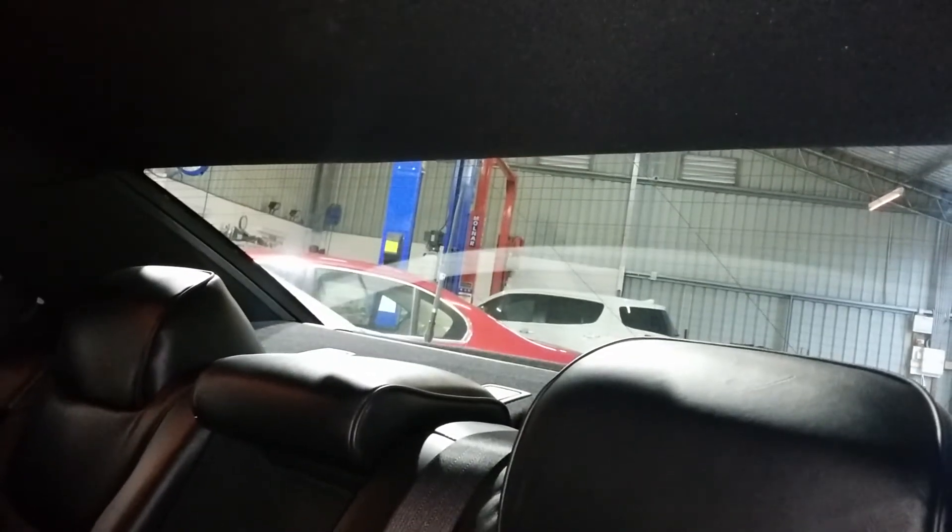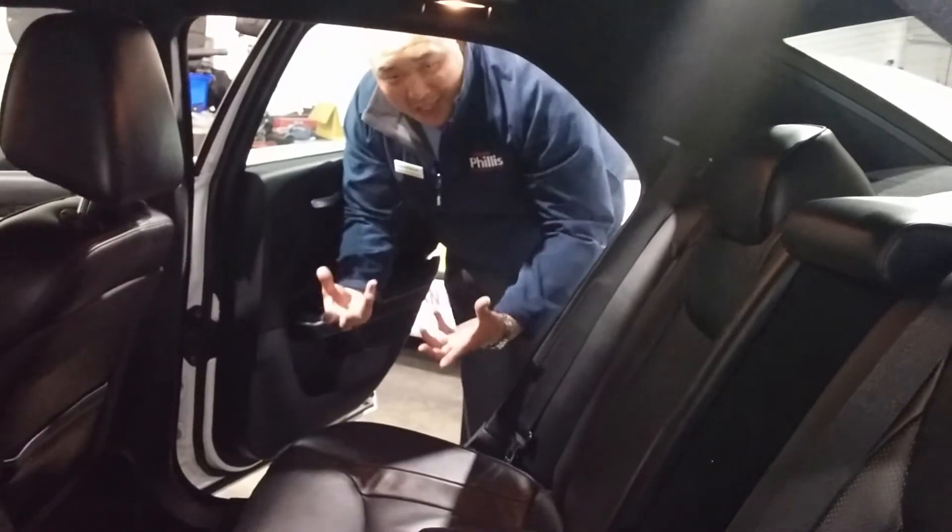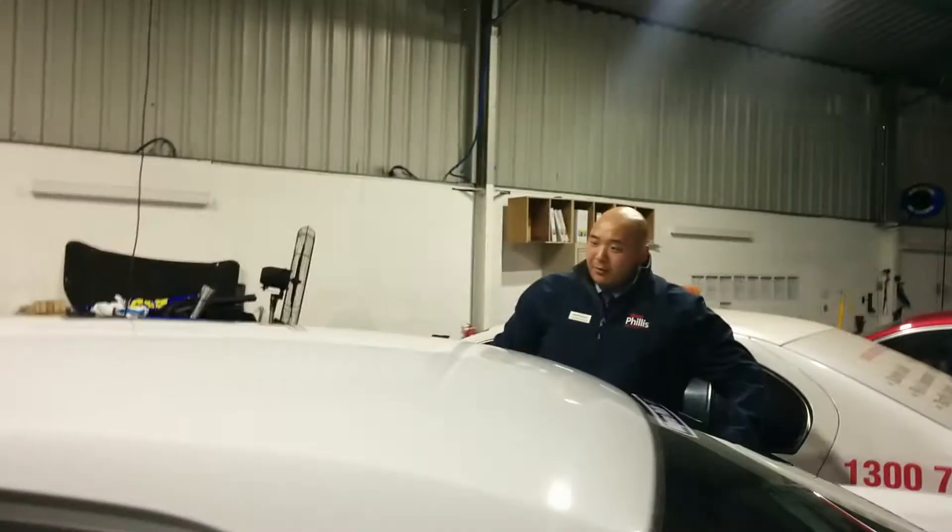The back seat tells much the same story — barely sat in, to be honest. Not being a chauffeur vehicle, these are very well maintained and almost immaculate in the back. You've got a centre fold-down armrest with dual cup holders and storage underneath. The rear also features heated seats on both sides, and there's an electric rear window shade that can be controlled from the front — giving privacy or extra UV protection.